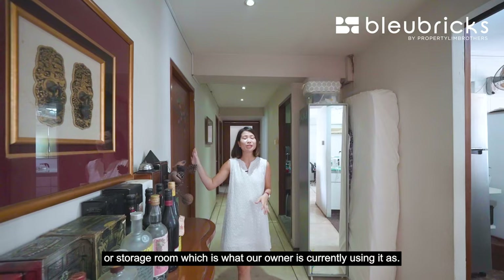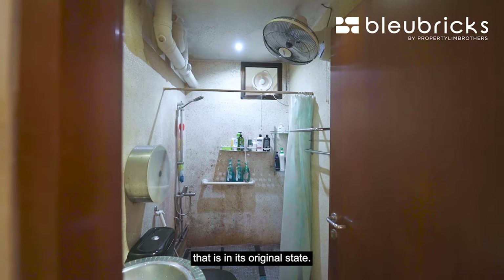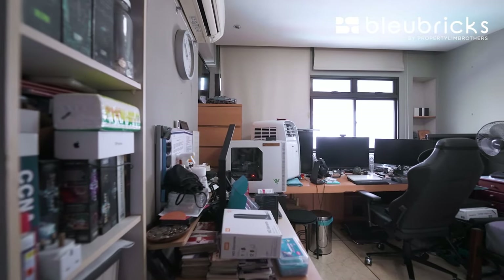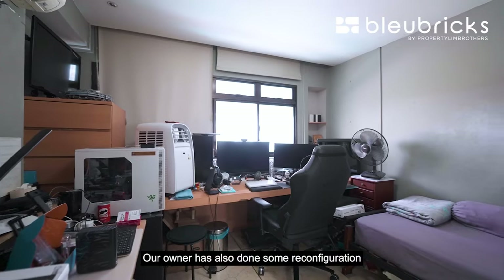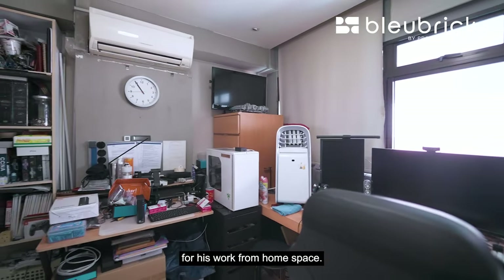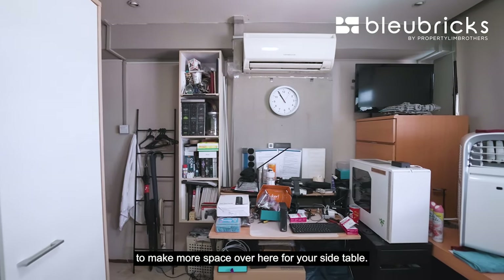Coming in here, this is the 4th bedroom and storage room currently in use. This is a space you can reconfigure into a dining area if you want to. Moving on to the common bathroom — this is a decent-sized bathroom in its original state, with a ventilation fan and window. The second common bedroom is currently a little cluttered but has a similar size. The owner has also reconfigured the storeroom space into a work-from-home area with a long table, 3 big screens, and a CPU unit. You can also fit a queen-size bed here or rearrange the wardrobe to make more space.